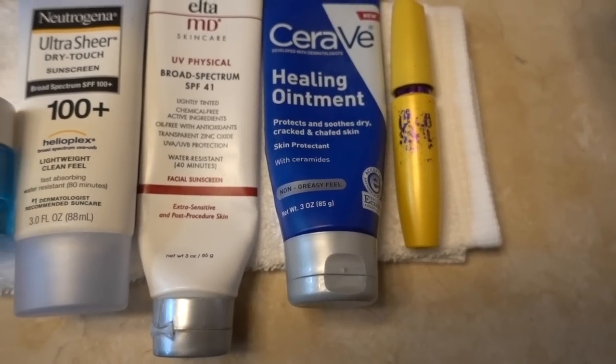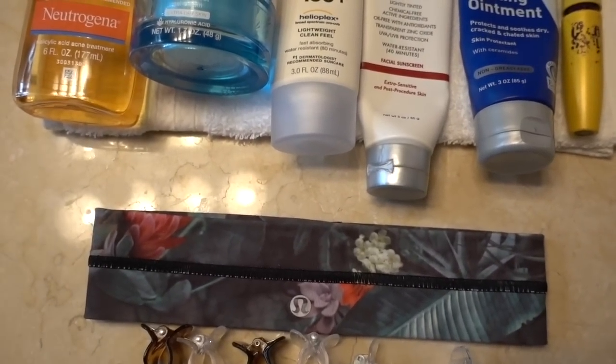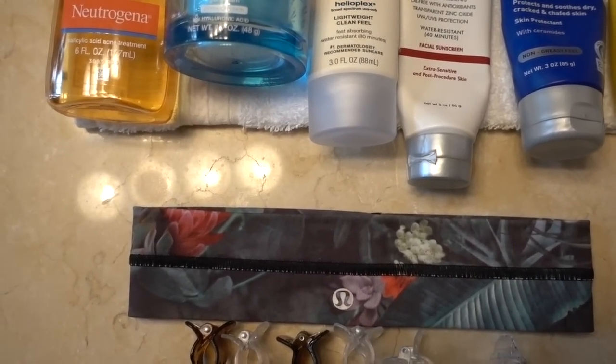I use CeraVe healing ointment on my lips as a chapstick, and then my mascara, which is the Maybelline Colossal. I'll link all of these below in the description box. Before I get started, I pin back my hair with these clamps that don't pull on the hair shaft — I lightly twist the back of my hair to get it out of my face and give it a bit of body for styling. I also come in with a hairband to keep any little wisps out of my face.